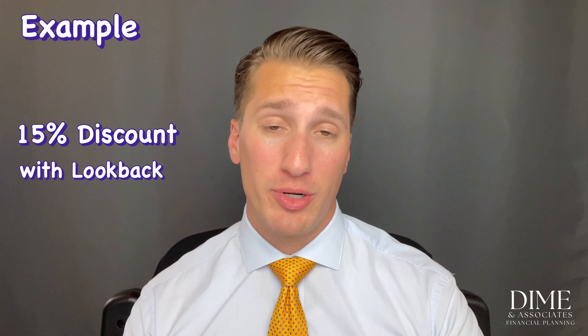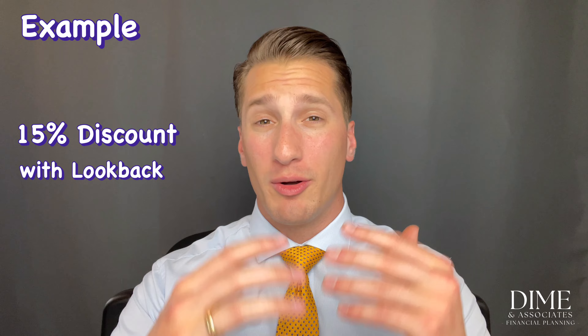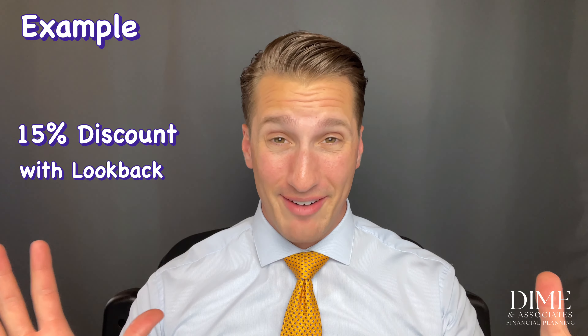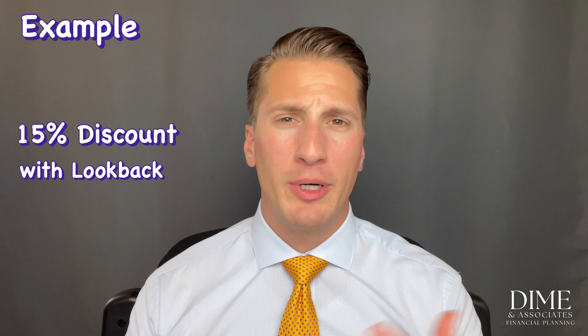Let's look at an example using Unity Technologies, which has an ESPP with a look-back provision and a 15% discount. Andrew enrolls, and the offering period runs January 1 through June 30 — six months. At the start of the offering period the share price is $100; at the purchase date it's $150, a 50% gain over six months.